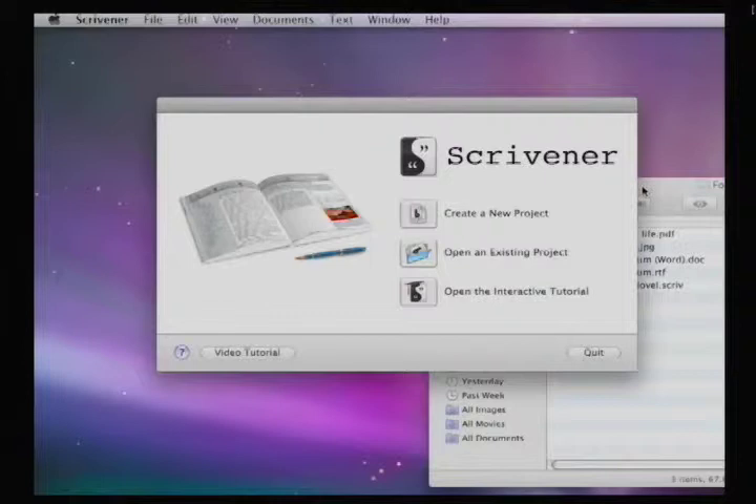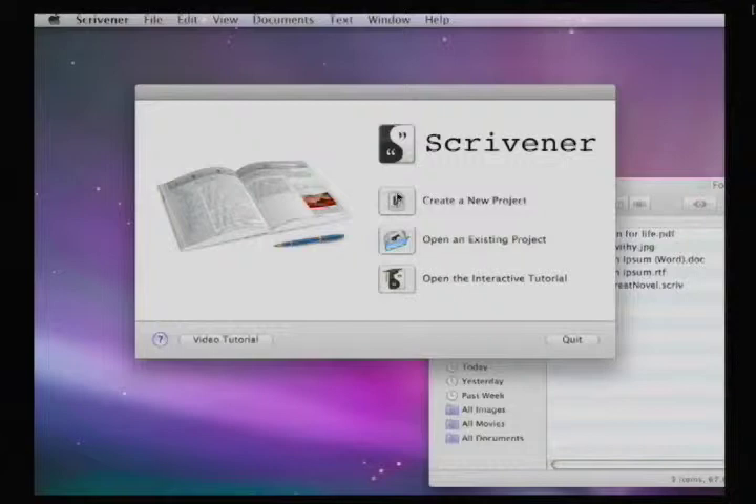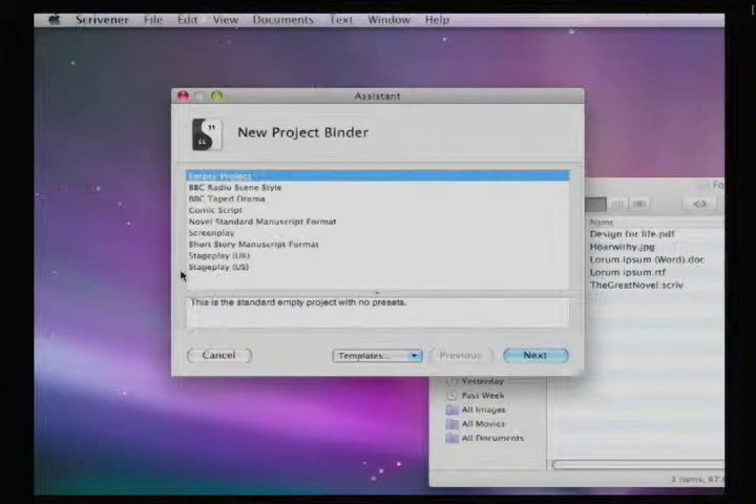Let's see Scrivener. You should be able to see on the screen now — this is just the opening screen of Scrivener. So I'm just going to create a new project. When you build a new project, you've got a list of different types of projects you can start — there's a novel, screenplay, and so on. So I'm just going to start an empty project. Are these all just different templates? Yeah, that's right — they're just different templates, and you can make your own templates as well. They're just presets really.